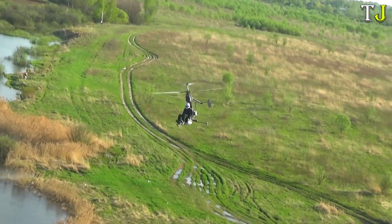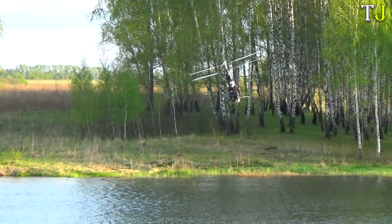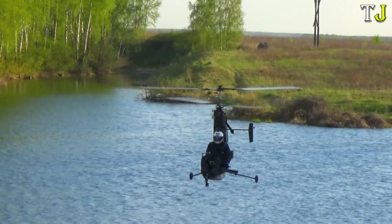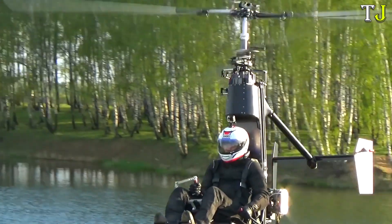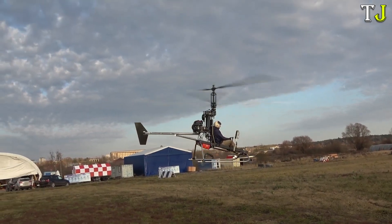Ensuring a safe and enjoyable flying experience, Micron Helicopters make personal aviation more accessible than ever, bringing the dream of piloting your own aircraft to life with ease and affordability. A true revolution in the world of mini-aircraft.